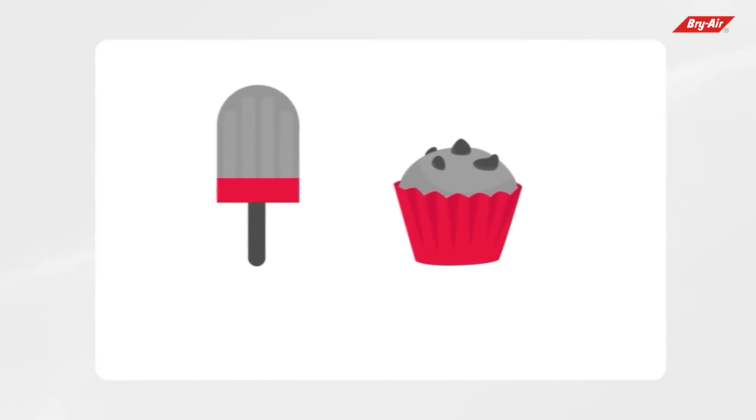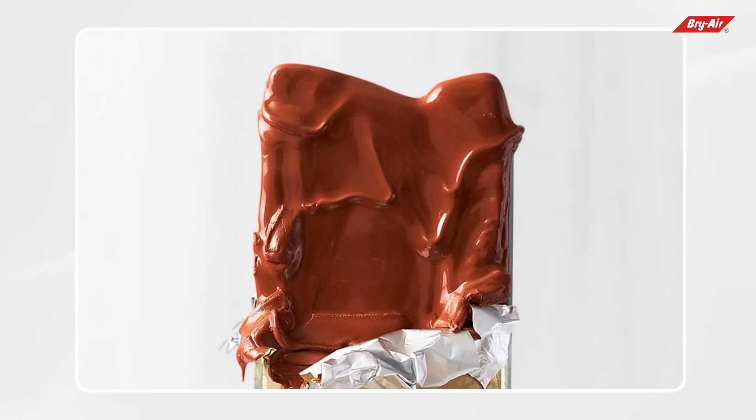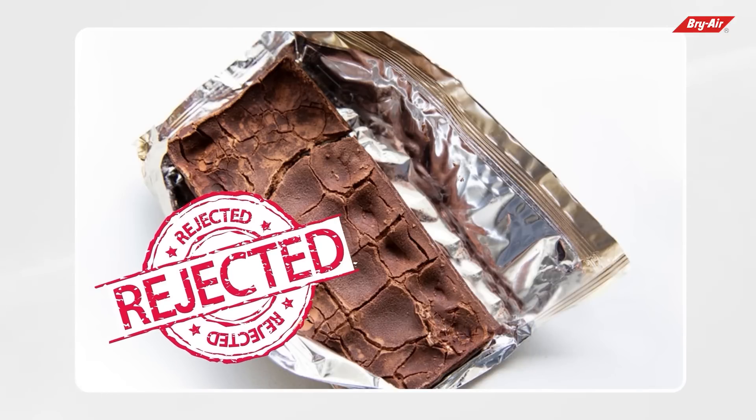Usually all confectionery items contain a large percentage of sugar, which is hygroscopic in nature. When humidity is high, these products regain moisture and become sticky and prone to mold formation. It also changes their appearance, texture, and coating, thus making them unfit for consumption and resulting in rejection.